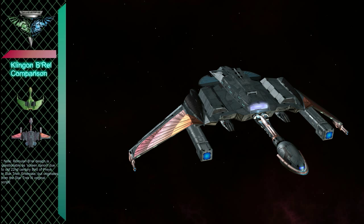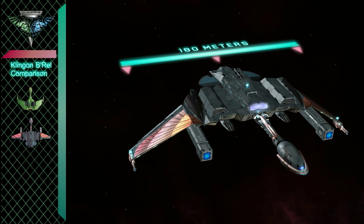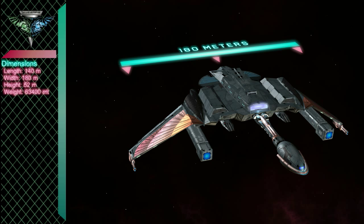The Borel Class is actually a Romulan design, a fact spoken of only in whispers among the Klenon military.